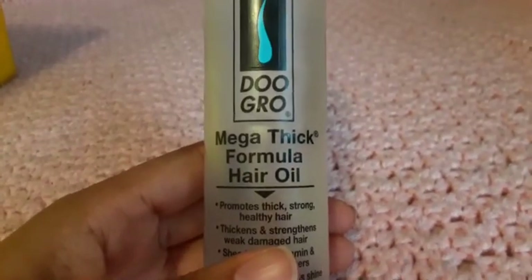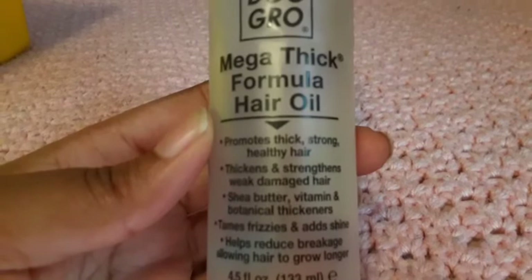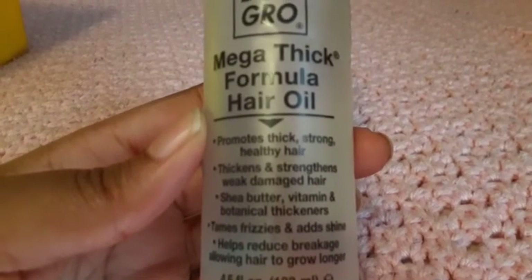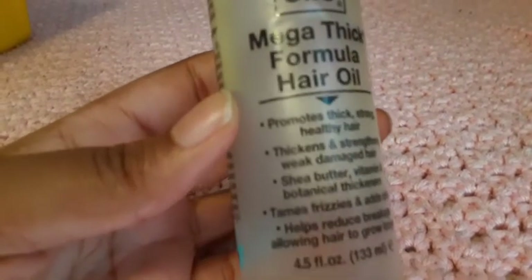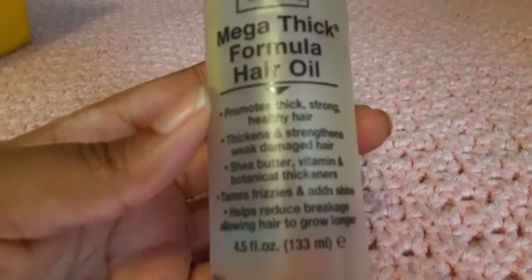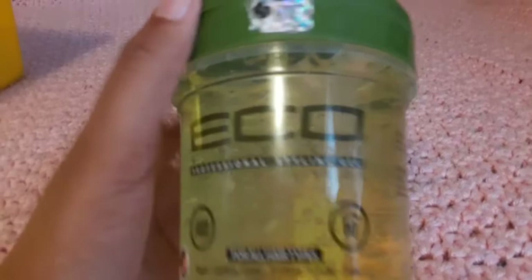I have the Duo Growth mega thick hair oil — it helps promote thick, strong, healthy hair for weak and damaged hair. It contains shea butter and vitamins, detains frizz, adds shine, and helps prevent breakage. And I have the Eco Styler gel maximum hold, which is a 10.